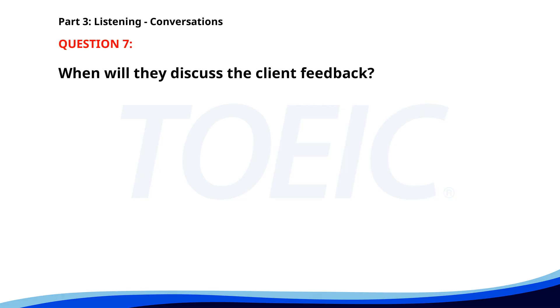Number seven. 'Can we discuss the client feedback now?' 'I'm heading out for lunch. Can it wait until later this afternoon?' 'Yes, but we need to prepare our responses by the end of today.' 'Let's set a time for 2 p.m. then.' When will they discuss the client feedback? A. At 2 p.m. B. Over lunch. C. Later this afternoon. The correct answer is A: At 2 p.m.